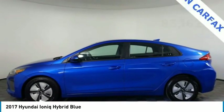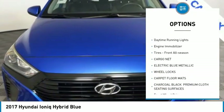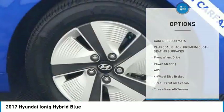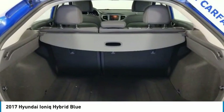Here are some of this vehicle's great options: tire pressure monitor, aluminum wheels, wheel locks, rear spoiler, brake assist, traction control, stability control, daytime running lights, engine immobilizer, and front all-season tires. Your new ride is just a phone call away.